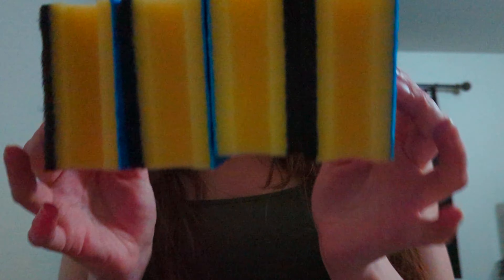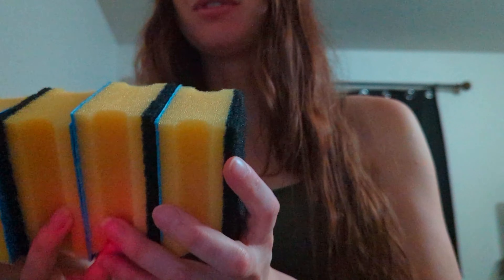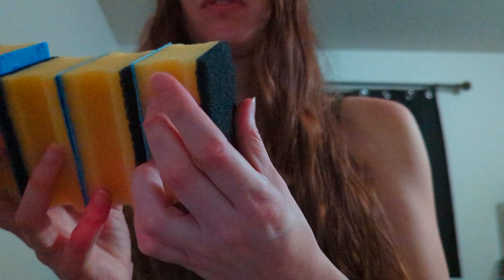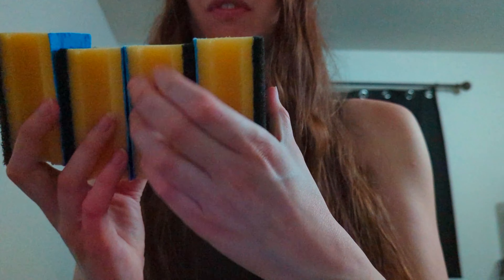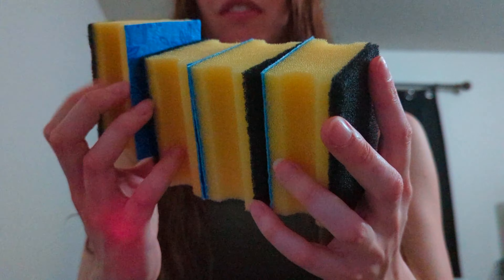She sent me some more of my dream sponges — look at these beauties. Beleda, yeah — I'm super stoked on these.